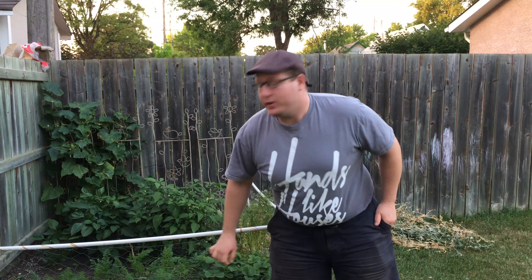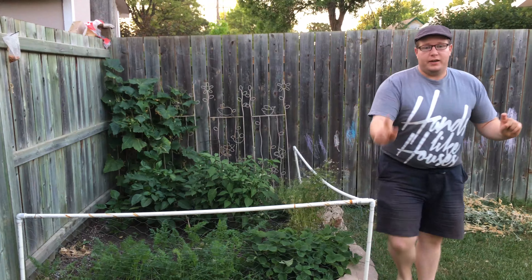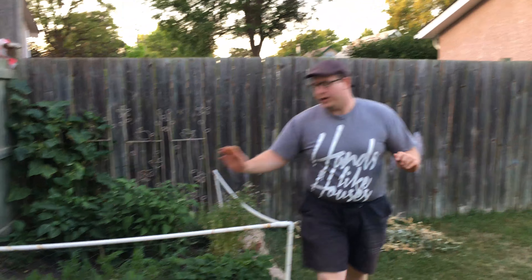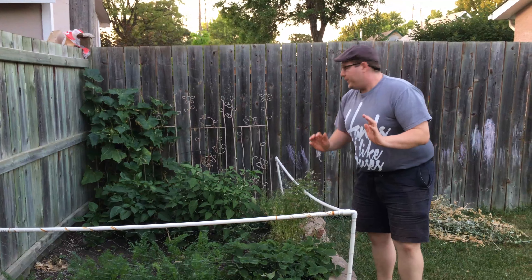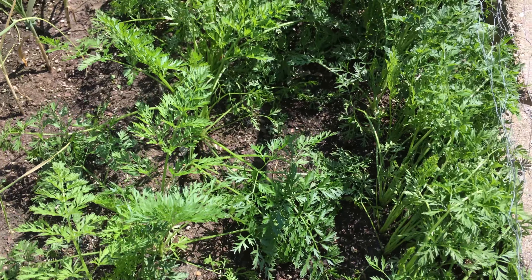Moving on to the actual garden part here. I love this garden simply because it's functional — it has all your basic necessities. It has carrots, lots of carrots. You've got a good row of carrots here.